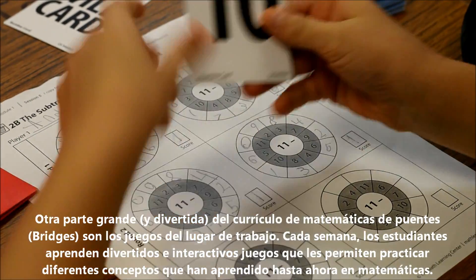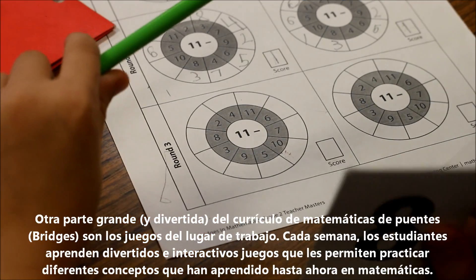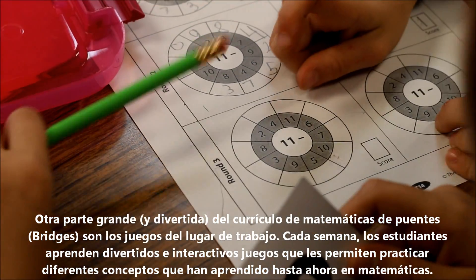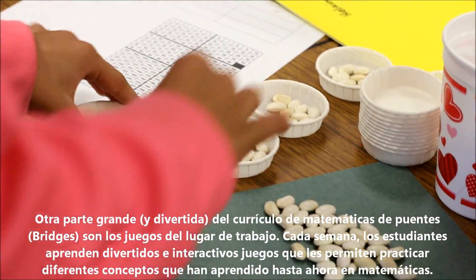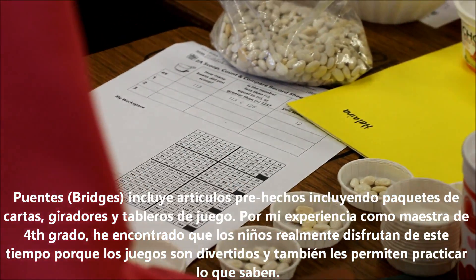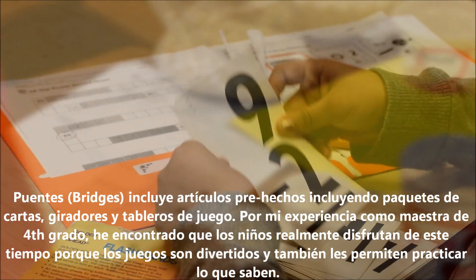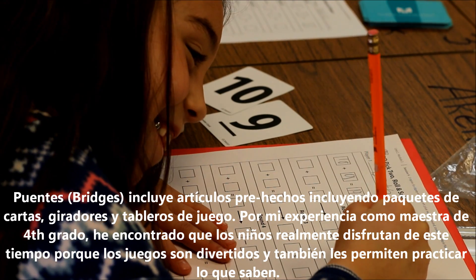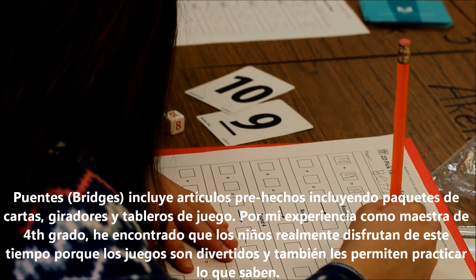Another big and fun part of the Bridges math curriculum are the workplace games. Each week, students learn fun and interactive games that allow them to further practice different concepts they have learned so far in math. Bridges includes colorful pre-made items including card decks, spinners, and game boards. From my experience as a fourth grade teacher, I found that the kids really enjoy this time because the games are fun and also let them practice what they know.